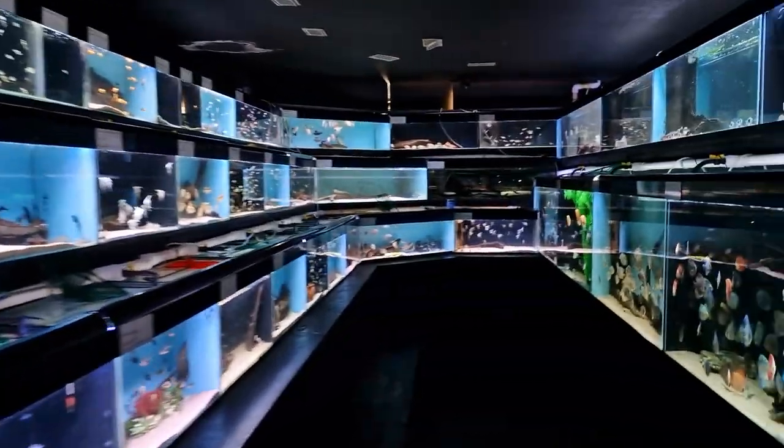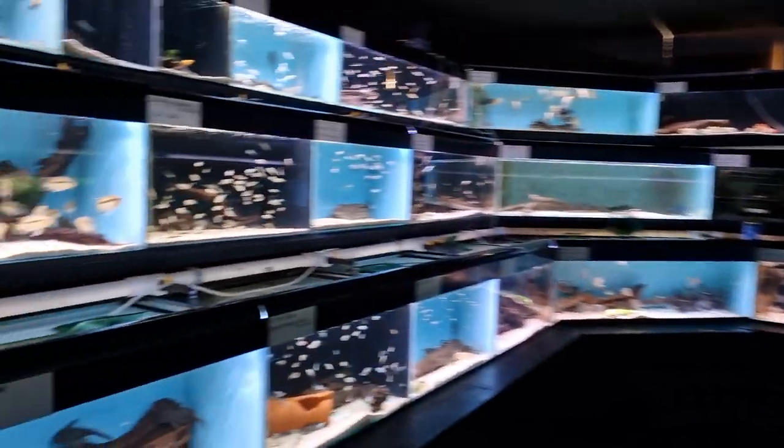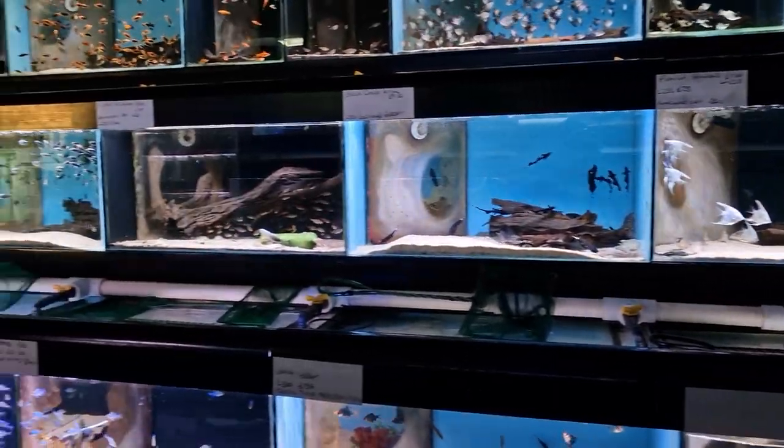Hi guys, thought I'd jump on and do a quick little video of some of the new stock we've had arrive over the past few weeks. We've been a bit busy so we've not had time to show you everything.